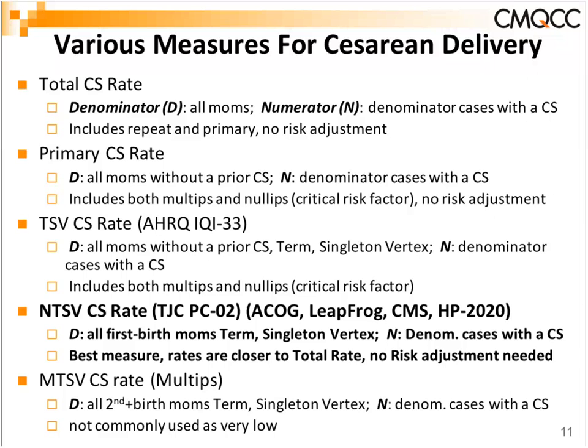Rates are much higher than the primary C-section rate because it includes only nulliparous women — multiples dilute a rate greatly when included. A series of studies has examined whether other risk adjustments are needed, whether to adjust for age, BMI, hypertension, or diabetes. When all is said and done, the difference is at most one or two percent, and it does not account for the variation that you see.